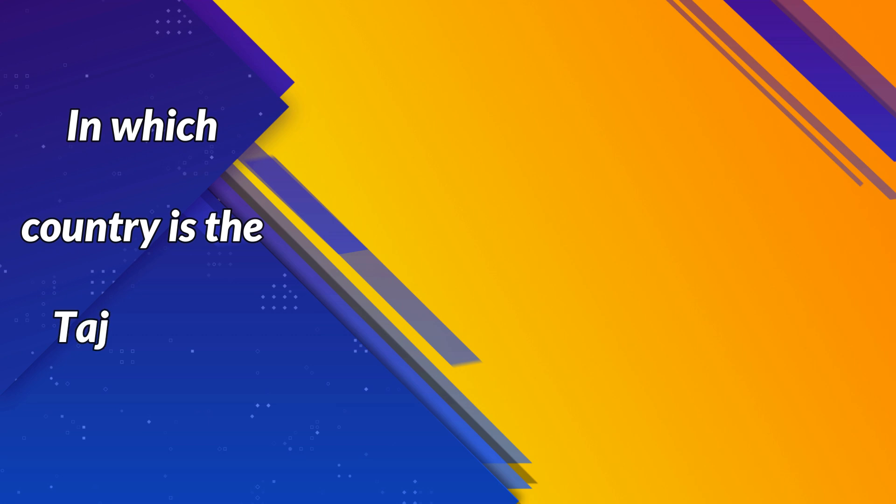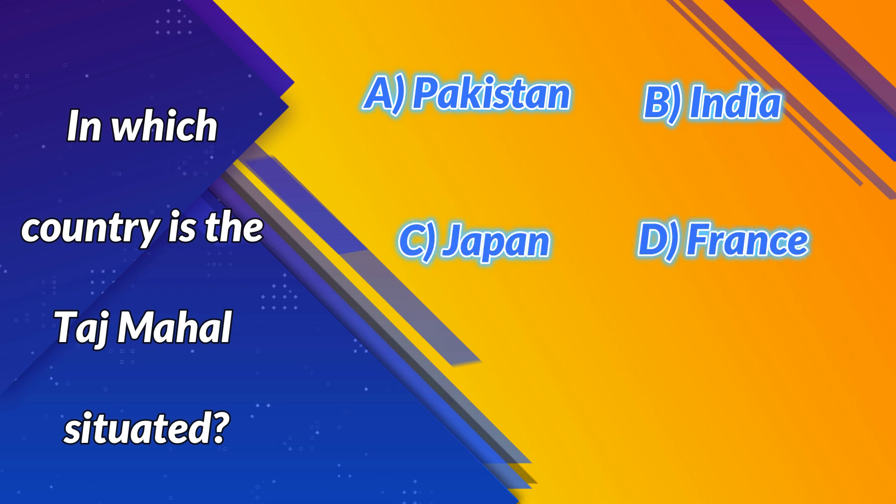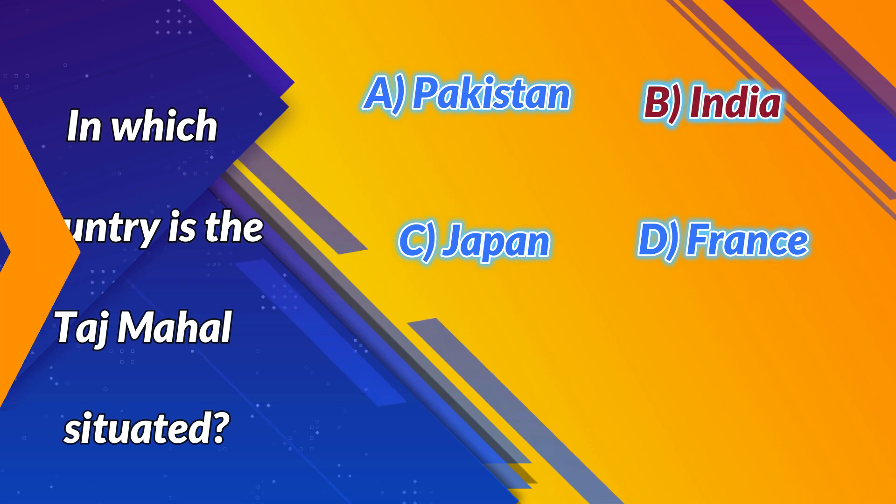In which country is the Taj Mahal situated? A. Pakistan. B. India. C. Japan. D. France. Correct answer: B. India. Next question.